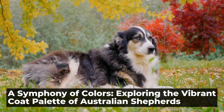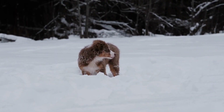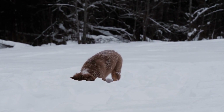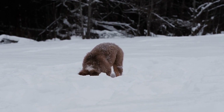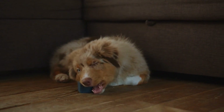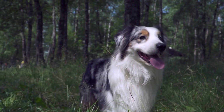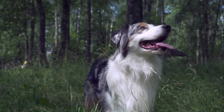A Symphony of Colors: Exploring the Vibrant Coat Palette of Australian Shepherds. Australian Shepherds are beloved for their intelligence, agility, and loyalty. But one of the most striking aspects of these dogs is their vibrant coat colors. From stunning blue merles to bold red tris, the coat palette of Australian Shepherds is like a symphony of colors that captivates the eye and warms the heart.